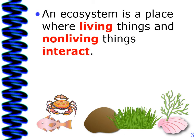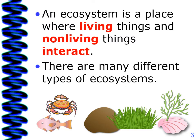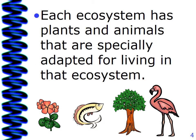An ecosystem is a place where living things and non-living things interact. There are many different types of ecosystems. Each ecosystem has plants and animals that are specially adapted for living in that ecosystem.